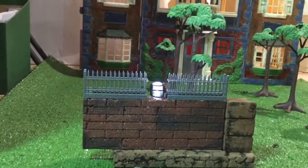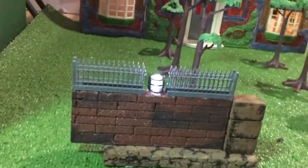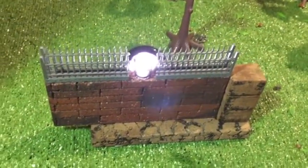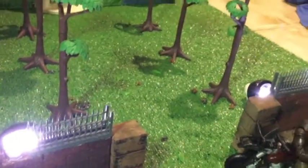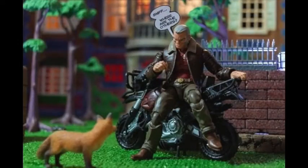There are many possibilities for making use of this diorama for different types of photos. She'll probably make use of this setup for some other photos, but for now she's making this story with Logan sitting on his motorcycle and talking to a fox. I hope you enjoyed this little video about those photos — see you next time, guys, bye!